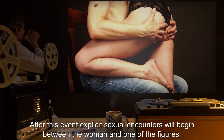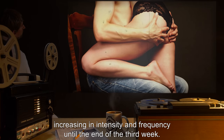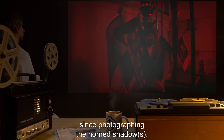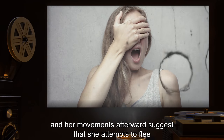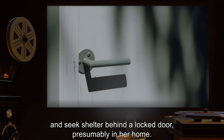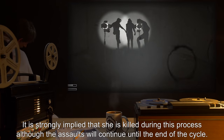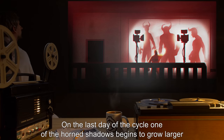After this event, explicit sexual encounters will begin between the woman and one of the figures, increasing in intensity and frequency until the end of the third week. During the final week of the month, the woman appears to develop the film in her camera for the first time since photographing the horned shadows. Her reaction to the photographs is one of shock and horror, and her movements afterwards suggest she attempts to flee and seek shelter behind a locked door, presumably in her home. There she is encountered by multiple instances of the horned shadow figure, which assault her repeatedly for the remainder of the week.